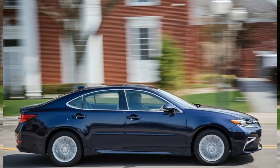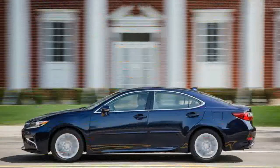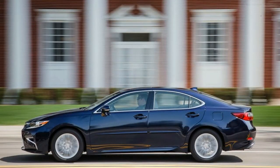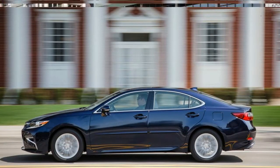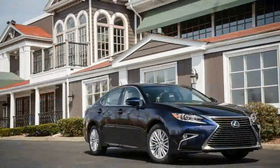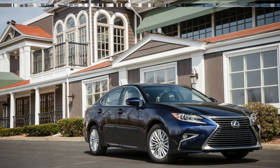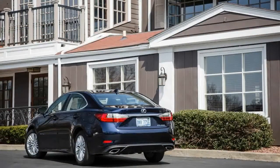Besides the LaCrosse, the ES competes against the likes of the Lincoln MKZ, as well as similarly priced, if slightly smaller, entry luxury models such as the Acura TLX and the Volvo S60. For this review, we drove the conventionally powered Lexus ES350. Lexus slightly refreshed the ES's exterior and interior for 2016.